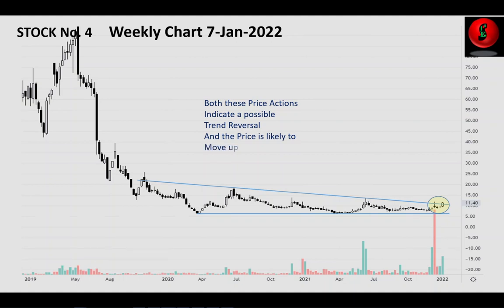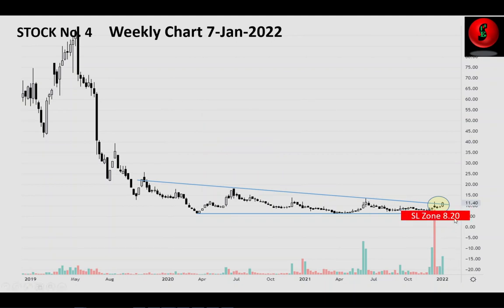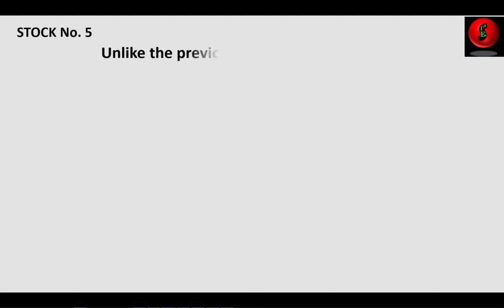The stop loss can be kept at 8.2. Tracking this stock with a stop loss near 8.2, a higher target can be left open. The name of the stock is MT Educare.